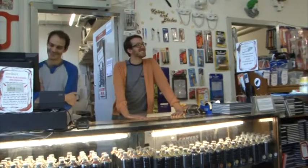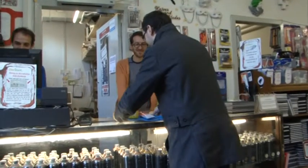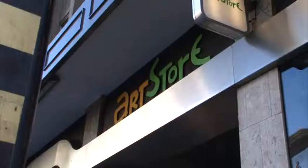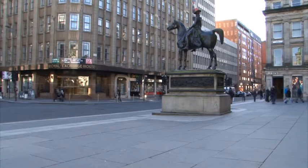Many of our 25 staff are art graduates, they all use the product, they all know how to use the product, and are always interested in what you want to do. Archstore is a brand that has been established since 1990 and can trace its roots right back to 1850, all within the Glasgow area.